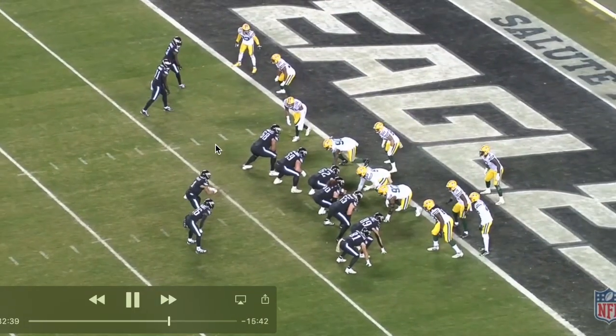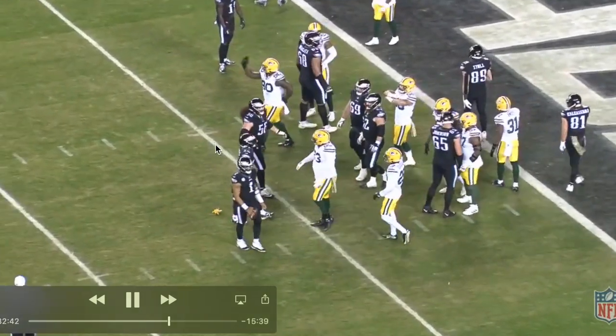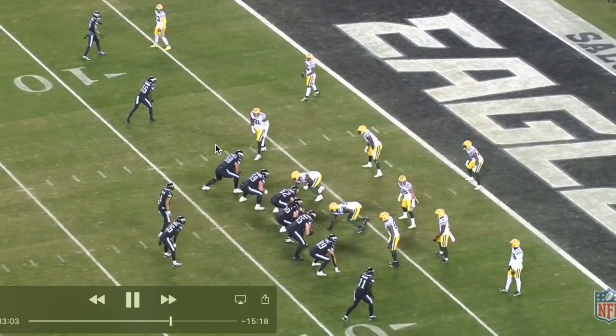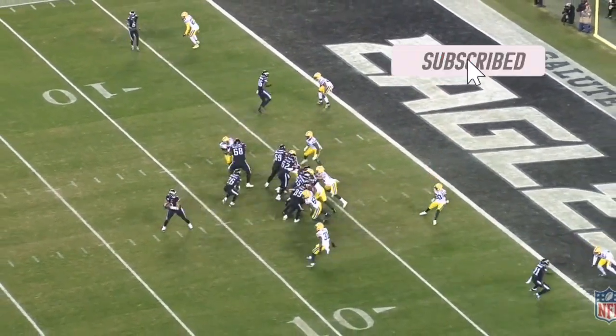So here we go, jumping to this next play — second and one on the one, perfect situation — and a flag, not ideal. Looks like it's going to be a false start on the Eagles. Let's jump past that and get right back into the action, moved back here to the six yard line.